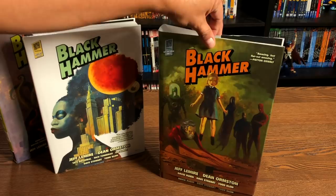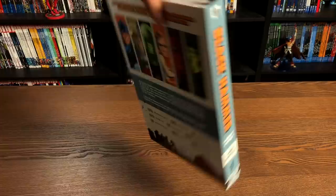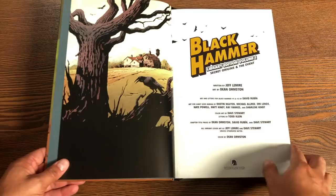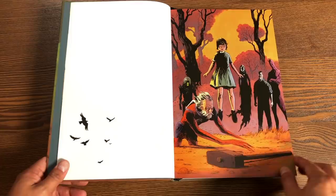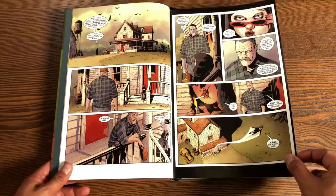Under the dust jacket it's one of those cases where you don't even need it because it is identical underneath. Let's get this open and talk about it and look at the artwork. If you've been watching my channel for a while, you know I included Black Hammer in my top 10 favorite Dark Horse books, and there's a reason for that — this book is amazing. The Library Editions are the way to go for the amount of content you get. This first Library Edition, Volume One, has 408 pages.